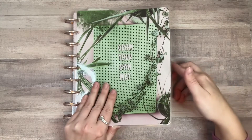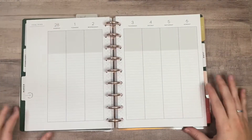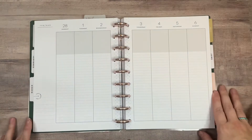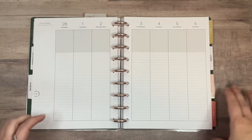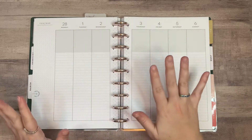Today we're going to be planning in my classic lined vertical happy planner that I use as a journal. Fun fact, it is Monday right now but that's fine because I'm getting it done before I need to use it and that's really all that matters.